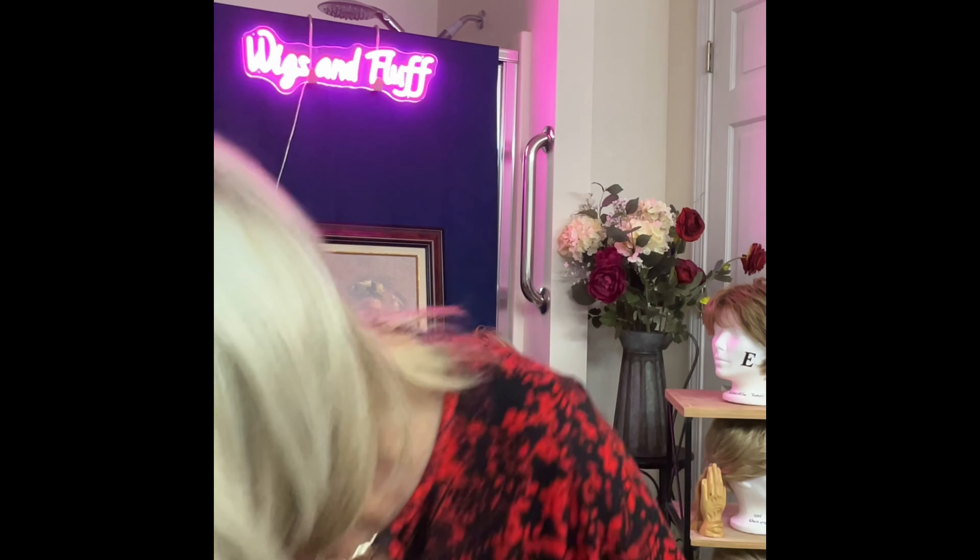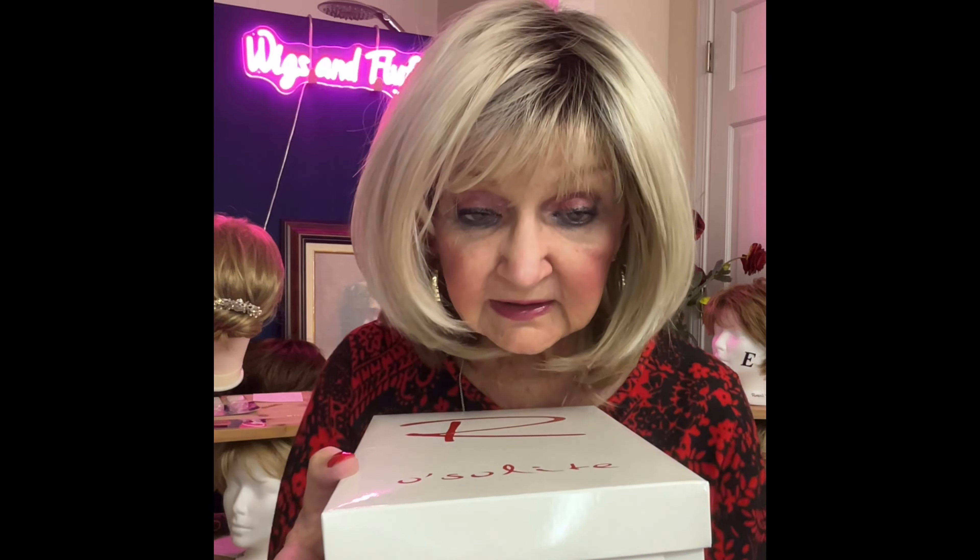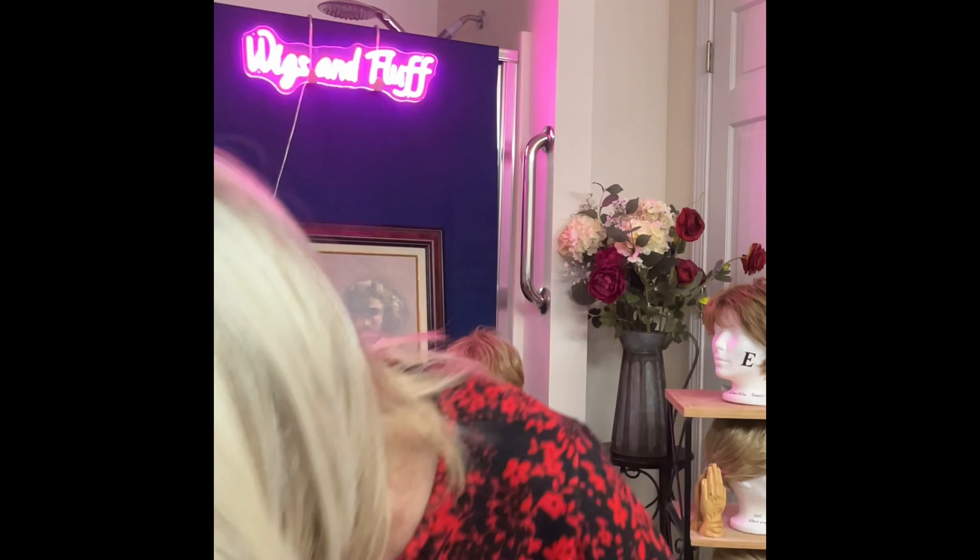In tomorrow's video, I'm going to be featuring another wig. And this wig is the Blair by John Renau, in the color 24B22. It's a blonde. It's going to be cute. You're going to love it. So that's in tomorrow's video.